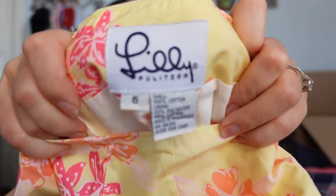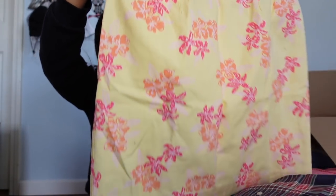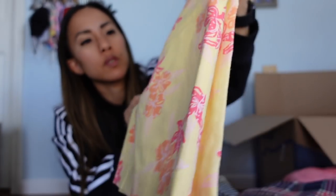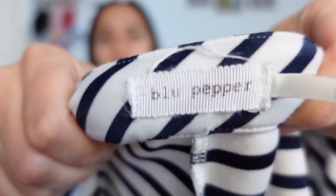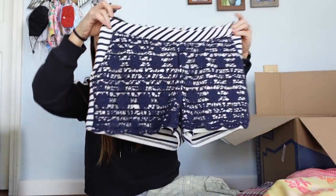This looks like vintage Lilly — the tag confirms it, size 6, another skirt in a yellow color with flowers on it. I'll go ahead and list that. There are a couple of spots on it, but I think it'll be okay.